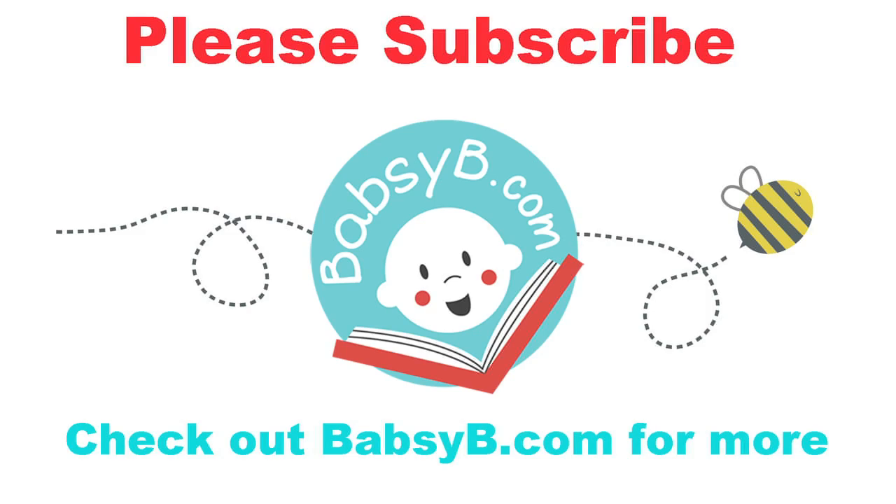For more of my tips, books, poems, CD, and other tools — all designed to help you be your child's best teacher — visit my website and blog at babsyb.com. Follow me on Facebook and subscribe to my YouTube channel.